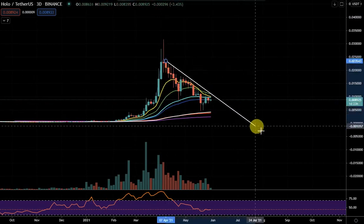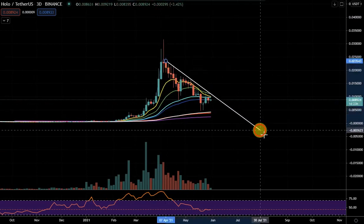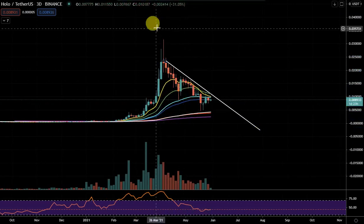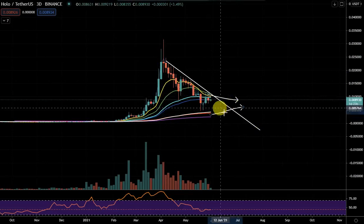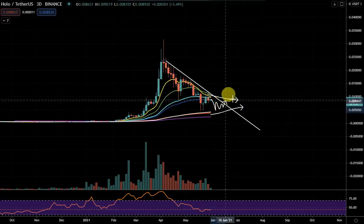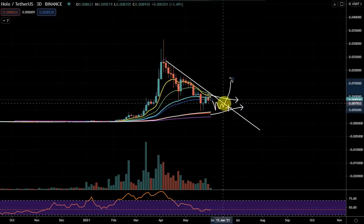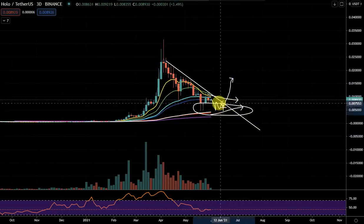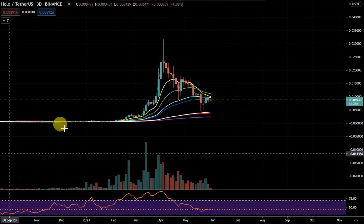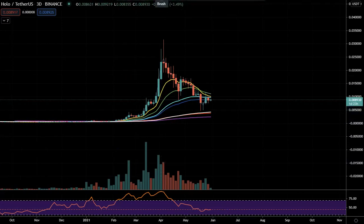It won't be truly bullish anyway until it breaks this trend line. So if it's going to compress kind of into this sort of area, it'll eventually make a move. This area down in here really does look like a decent kind of place to be buying, to be honest.